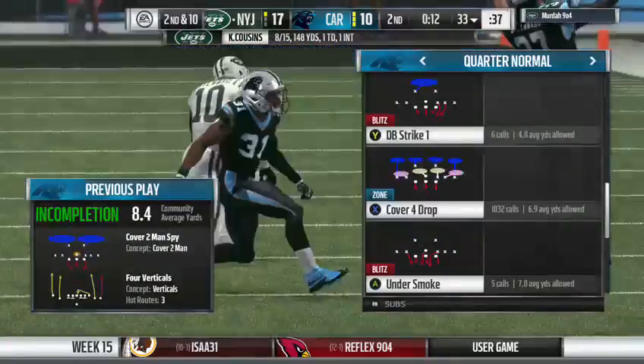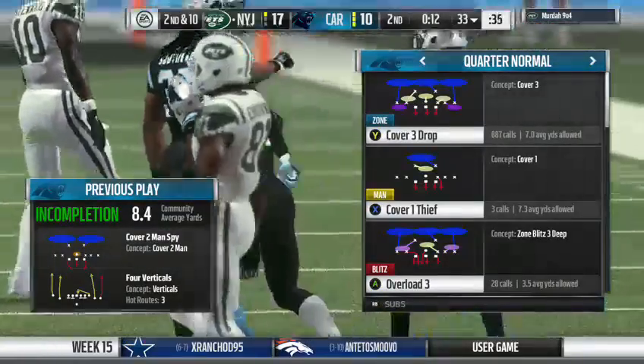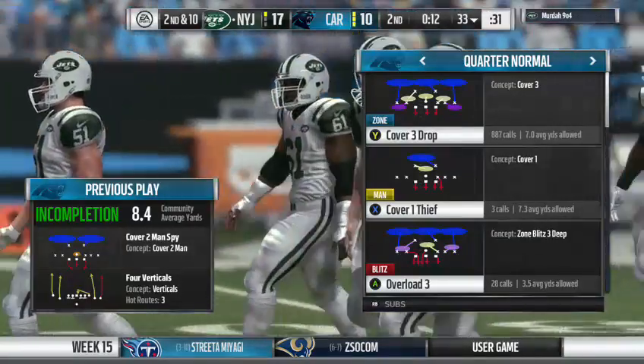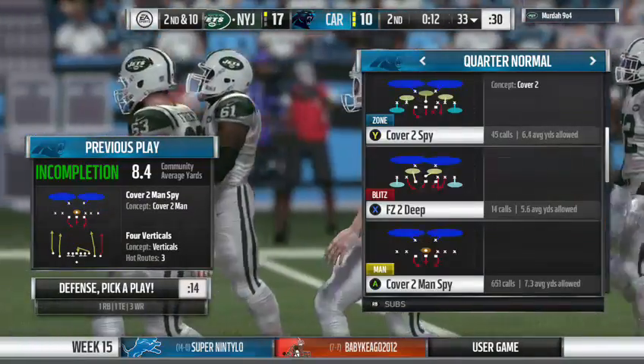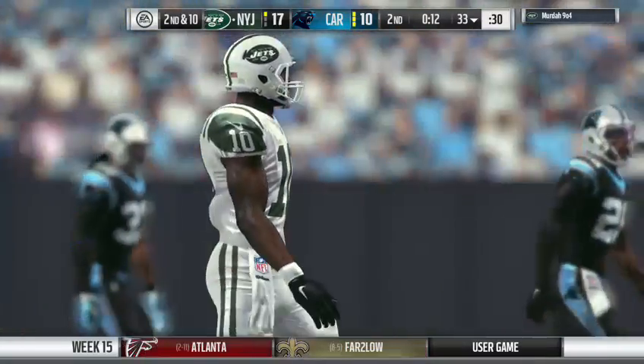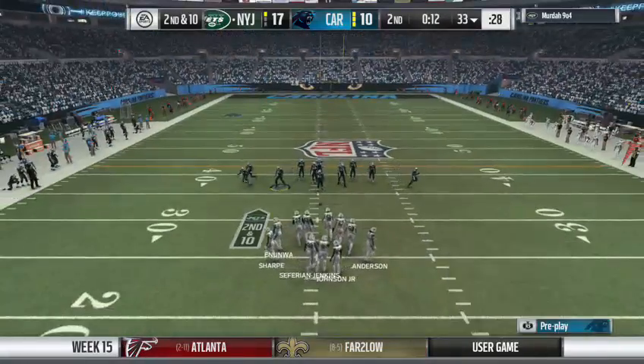12 seconds left. After watching him drop that slant, I can hear my old coach's voice ringing in my ears right now: you can't run with the ball until you catch it. He was trying to get those extra yards before he secured it. Second down now after the incompletion.